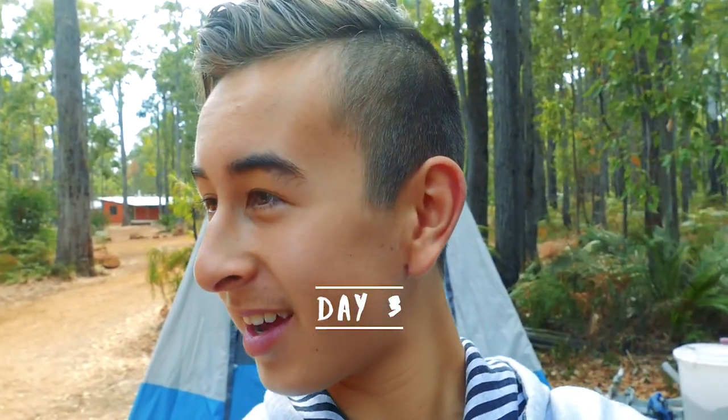Good morning everybody, it's the beginning of day three here in the Dwelling Up vlog. Today we may be going to the tree adventures — we're not entirely too sure. We might also be trying to do our walk trail which we couldn't do yesterday because we were getting a bit lost, so we're not too sure what we'll do but I'll keep you updated throughout the day.